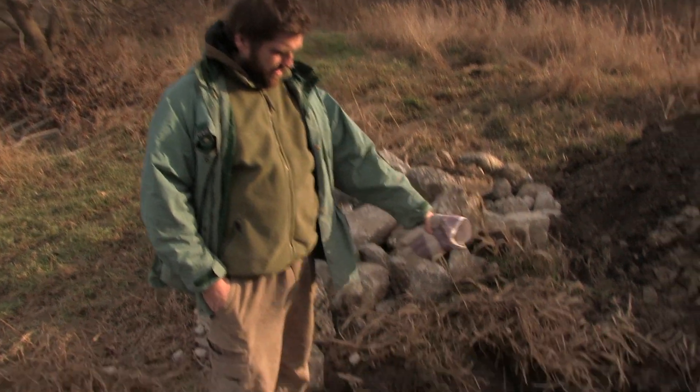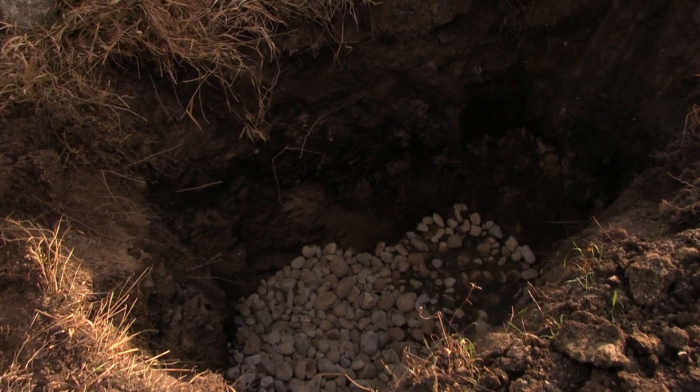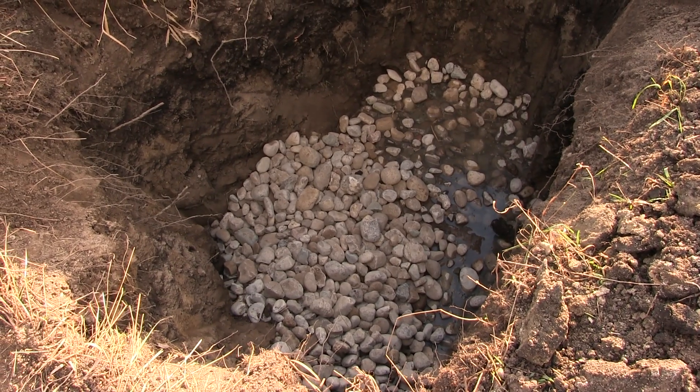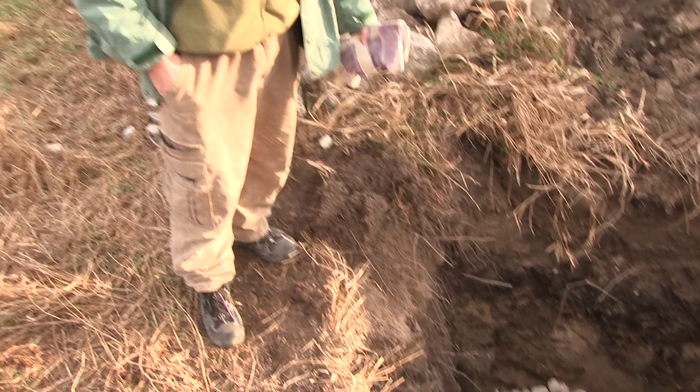Snakes need a place to get below the frost line in order to hibernate for the winter. So what we've done here is create an artificial snake hibernacula. It is a pit that we've dug. We've put some small rocks in the bottom to facilitate drainage, especially because the area here is a bit wet, and then the next thing that will go in is concrete rubble, placed very carefully so as to create a lot of cavities and void space that the snakes will be able to sit in — above the level of the water but still below the frost line.